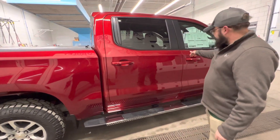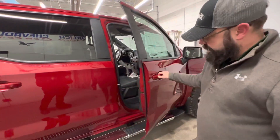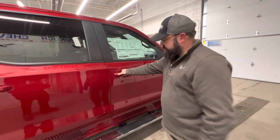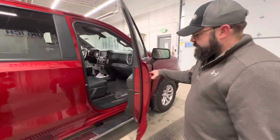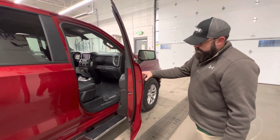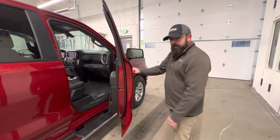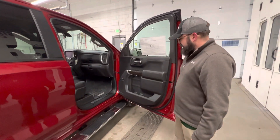The other thing about Chevy doors is if you get the door to the first click and push it, they'll close and latch all the way from that first notch no matter what. We also have multiple door stays — there's a stay, another stay, and then the last stay. So in tight parking lots, your door edges are hopefully a little less apt to get dinged up.